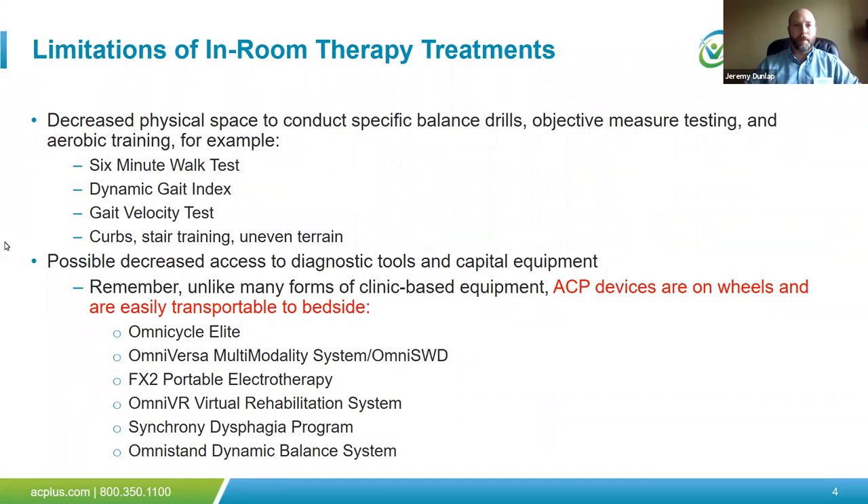Some limitations of in-room therapy: we often have less space to work with. The physical plan overall is decreased, which presents challenges with some balance drills, specific objective measure testing, and certain forms of aerobic training. For example, a two- or six-minute walk test is not possible in a standardized patient room. Other tests like timed up and go, DGI, and gait velocity tests may require creativity or alternative selection. Focusing on uneven terrain, non-compliant surfaces, stair training, and curbs also presents unique challenges when doing therapy inside the patient's room.